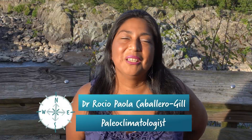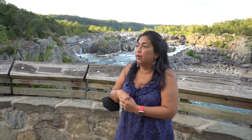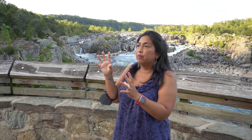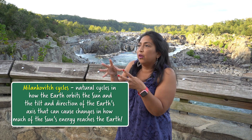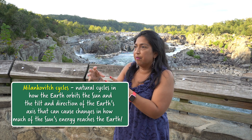Hello, my name is Dr. Rocío Paola Caballero-Gill. I am a trained paleoclimatologist and paleoceanographer. Depending on where the Earth is around the sun and how it wobbles and faces the Earth, you can have more or less energy on Earth. That's really the beginning, and these things happen cyclically — they're called the Milankovitch cycles. How much more or less energy in general you get — that's the first step.